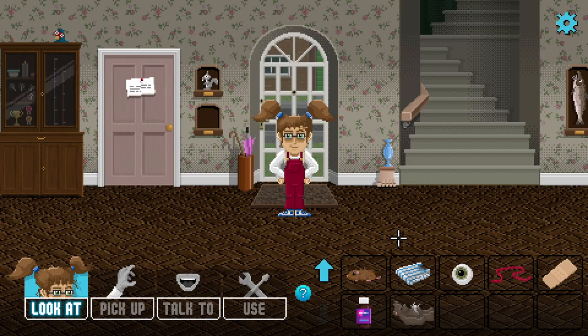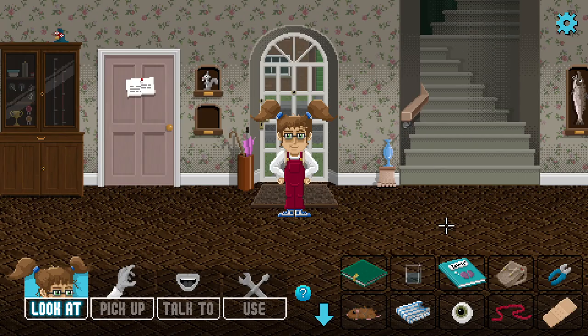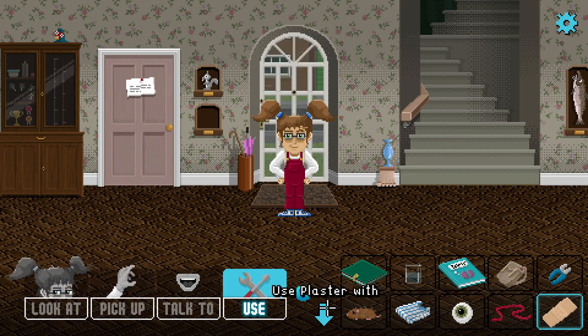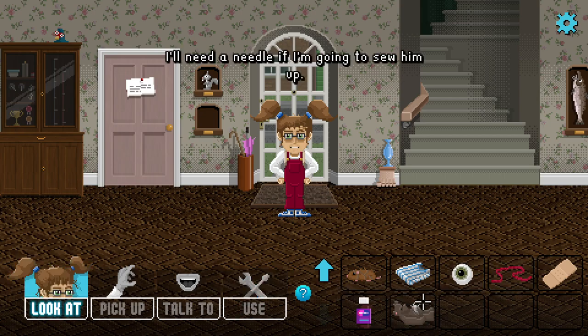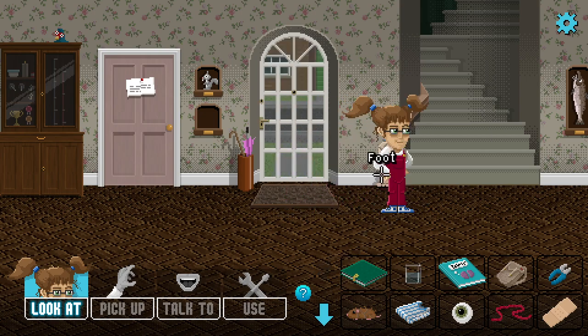Hi everybody, welcome back to Lucy Dreaming where we've finally got the bear back. Unfortunately it's lost a lot of its stuffing and we're going to have to put it back together. The diary says 'fix Mr. Fumble' so that's a good guess. We've got some thread here, and I tried using a plaster with the bear before but he needs more than that. I'll need a needle if I'm going to sew it up.